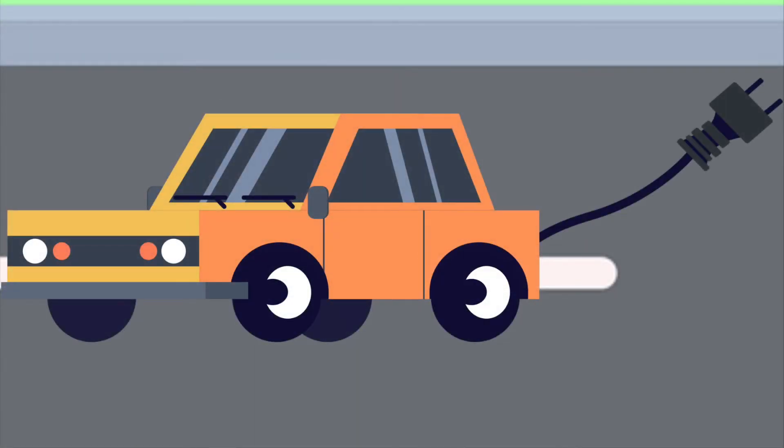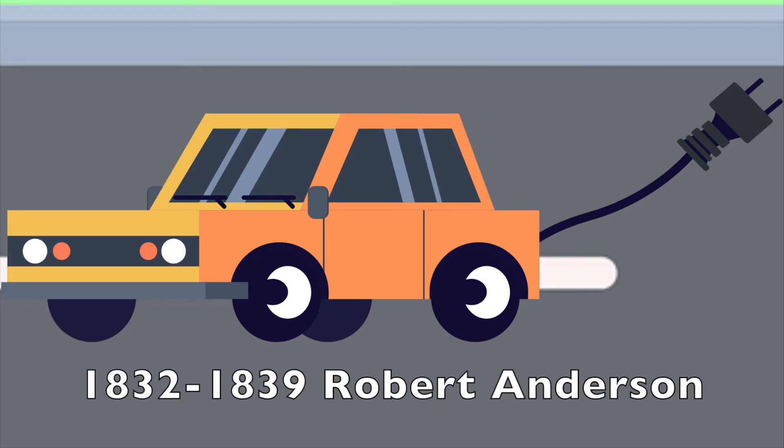By the 2000s, electric cars started to become popular. But did you know that the first electric car was actually made in Scotland between 1832 and 1839 by Robert Anderson?